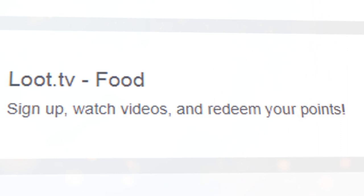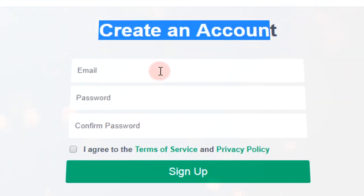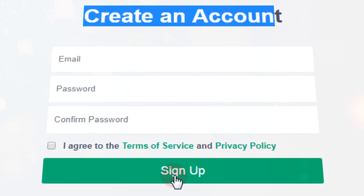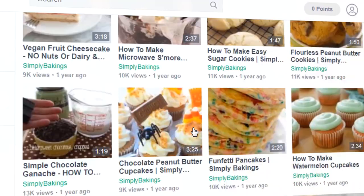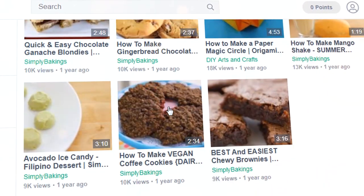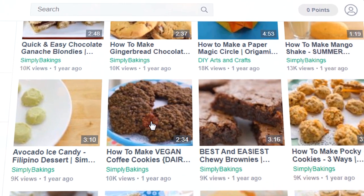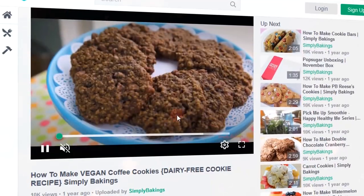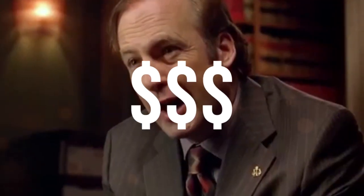For example, let us select food — we will be taken to this website. You will need to sign up for a free account to proceed. To do so, enter your email address, create a password, and just click sign up. After creating a Lootably account, you will be brought to this page, where you can watch all the videos of your choice in the food category. This website allows you to watch as many videos as you want. If I click this one right here, I will be taken to another page, where I will have to watch the video for at least 60 seconds in order to earn money.